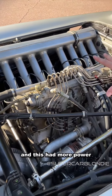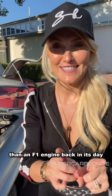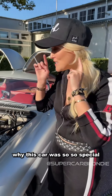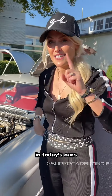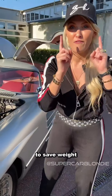This had more power than an F1 engine back in its day — almost 300 horsepower — and that's another reason why this car was so special and still is. Right down here, these are the brakes. You don't find brakes here anymore in today's cars; they're usually on the wheel. They put them here to save weight.